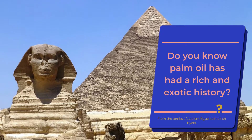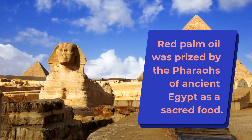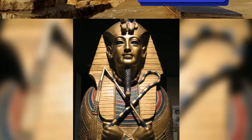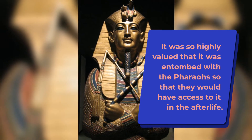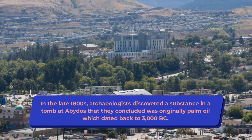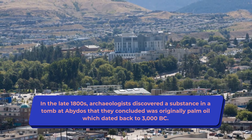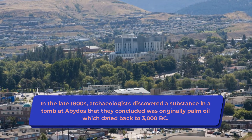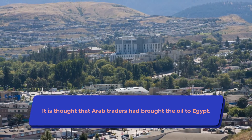From the tombs of ancient Egypt to the fish friars, red palm oil was prized by the pharaohs of ancient Egypt as a sacred food. It was so highly valued that it was entombed with the pharaohs so that they would have access to it in the afterlife. In the late 1800s, archaeologists discovered a substance in a tomb at Abydos that they concluded was originally palm oil, which dated back to 3000 BC. It is thought that Arab traders had brought the oil to Egypt.